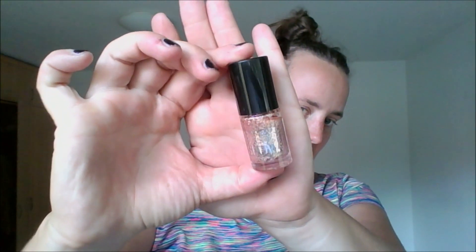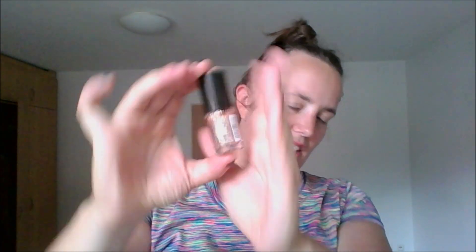The first one I'm decluttering is the Maybelline Color Show in the shade Gilded Rose. It's just not my jam — it's a pale pink with gold flecks. It wasn't quite right for my skin tone and it looked chunky and heavy on my nails, so it's going.